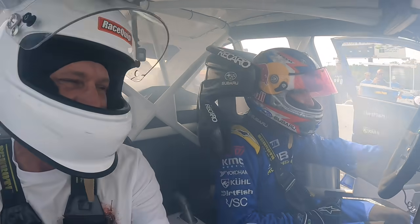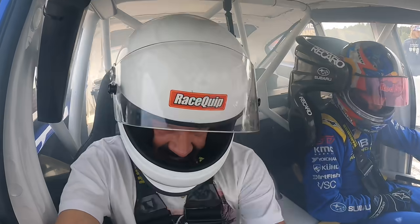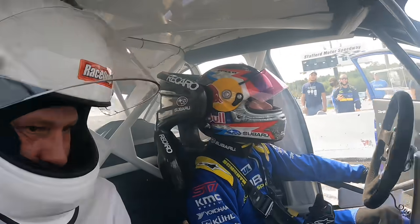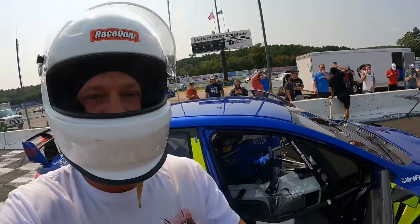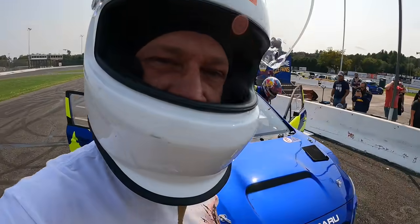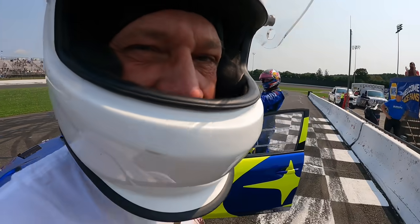That was good! Yeah, Scott! Thank you, buddy! Well, it's been a minute since I've been in one of those cars, and I gotta say, it just gives me the itch that much more to get back in it.